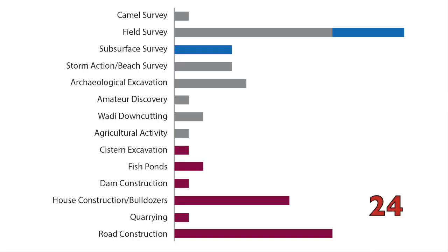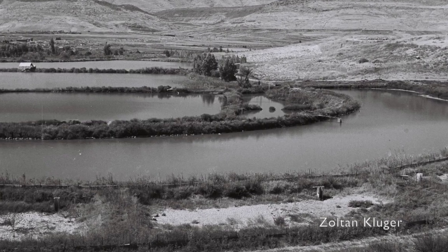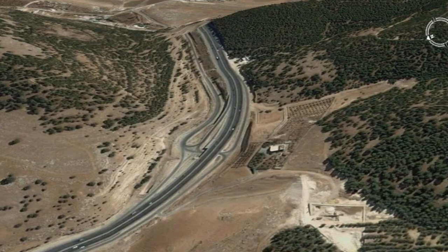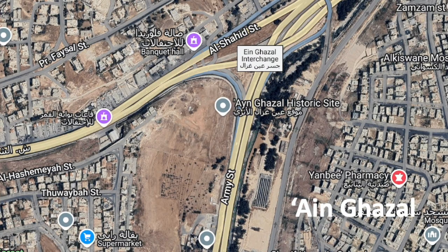Meanwhile, some 24 sites were discovered as a result of some kind of construction activity, typically when bulldozers or other heavy equipment cut through sites during terracing for agricultural development, digging fish ponds or sewer lines, or for house construction, but especially for road construction, as here at Ein Gazal, one of the best known pre-pottery Neolithic sites in the region.